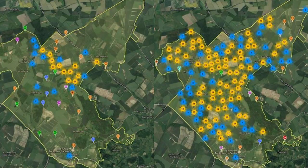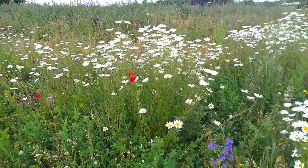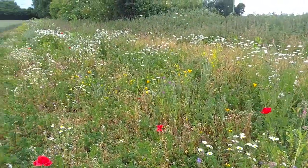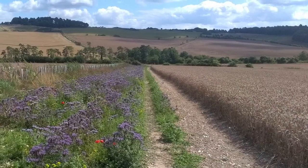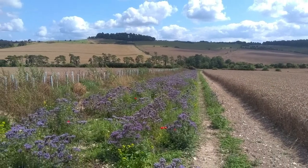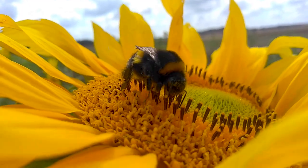Over the last four years, 80 hectares of new habitat has been created, which expands the pollinator habitat by about 50%. That includes arable reversions, wildflower margins, and grass margins, many of which have been sited to link up SSSIs and existing features on the farms.